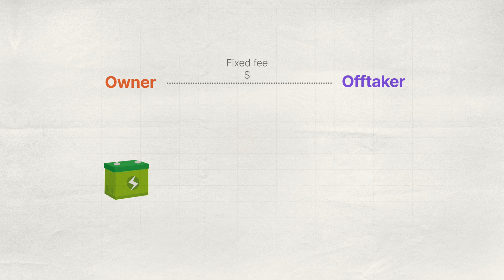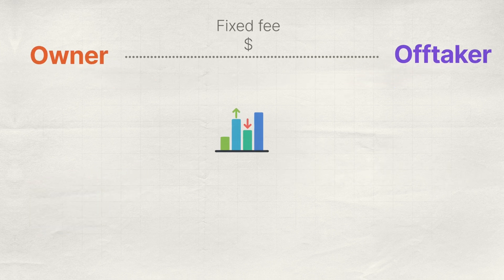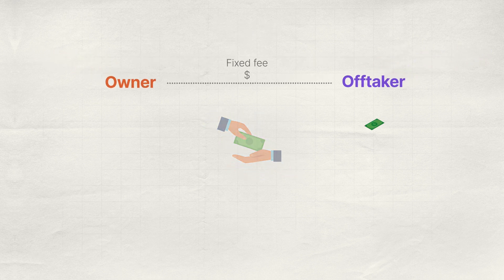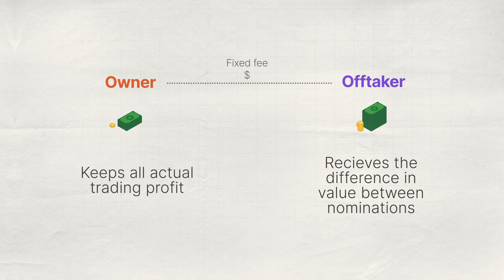Instead, the off-taker can nominate charge and discharge positions for the battery. These positions are then settled financially between owner and off-taker, with the off-taker receiving the difference in value between charge and discharge nominations. The owner keeps all of the actual trading profit from the battery.